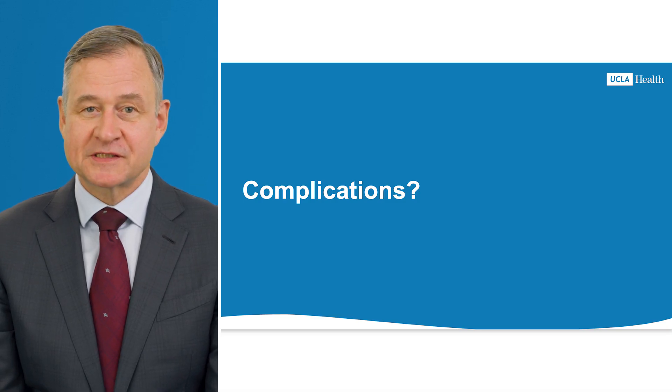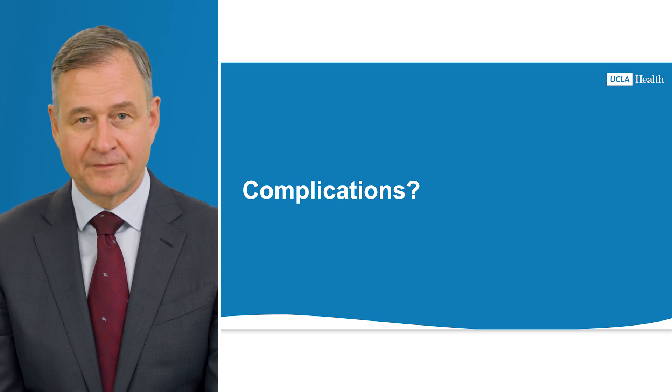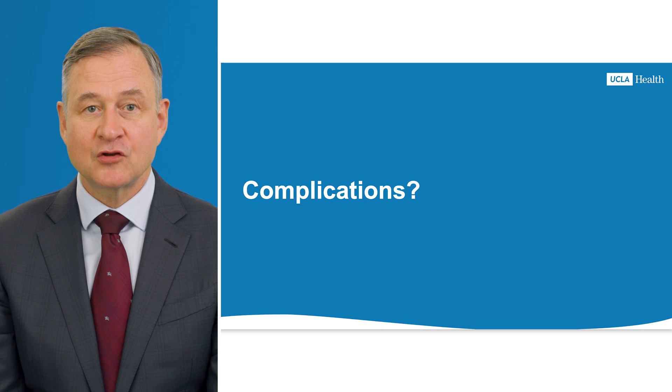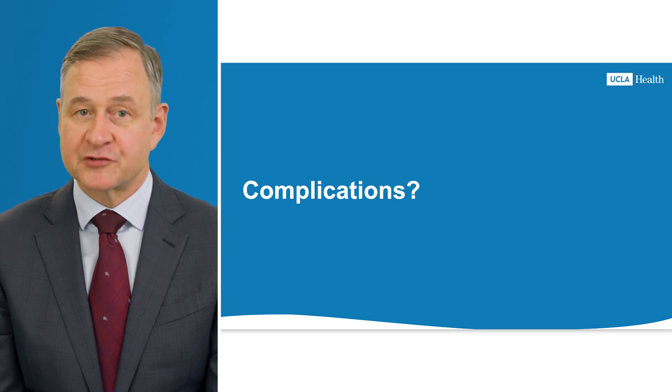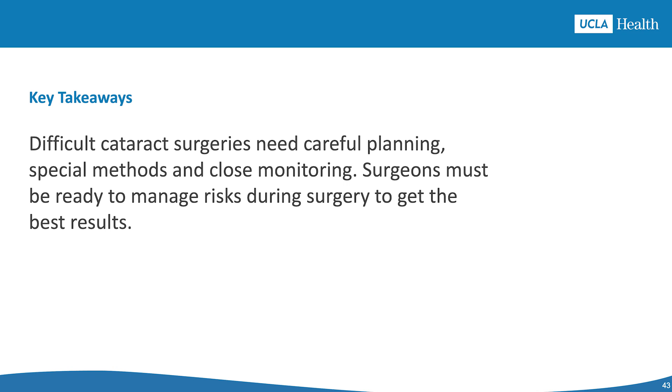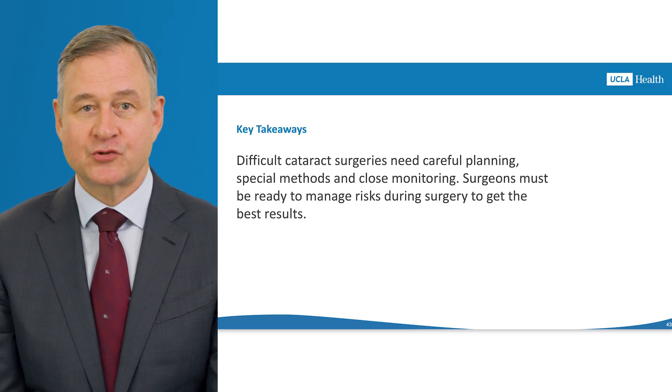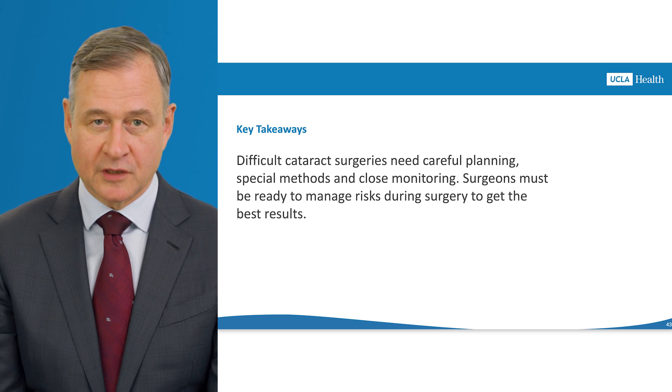Complicated cataract surgeries are difficult because these eyes often have other problems. While an experienced surgeon can reduce risks, they cannot be eliminated entirely. Complicated cataract surgeries need careful planning, customized technique, and close follow-ups. Surgeons must be ready to manage any complications to ensure the best possible outcomes. Thank you very much for your kind attention.